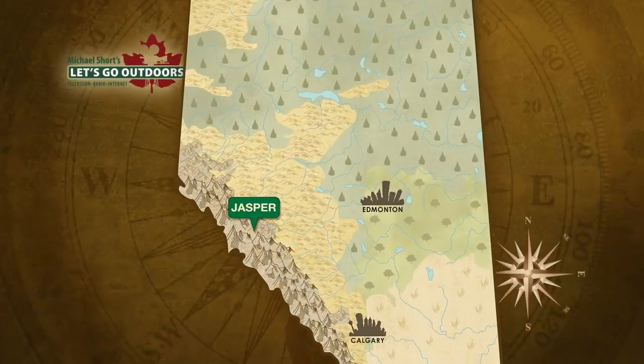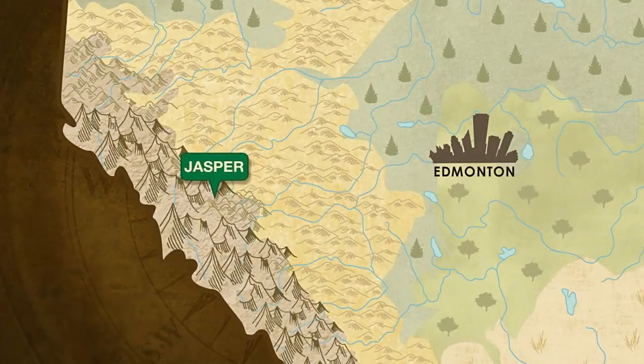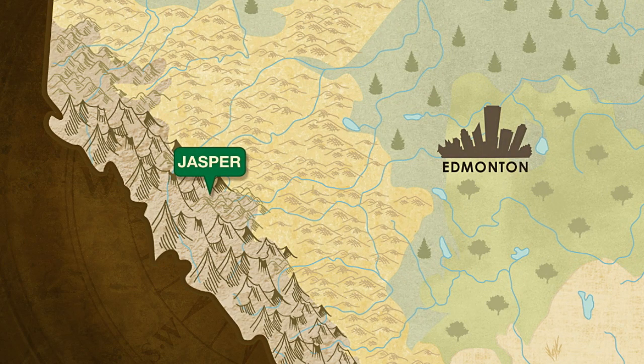Some mountain locations are even more breathtaking in winter than they are in summer. Tonquin Valley is one of those places. This spectacular winter wonderland is located about a half hour's drive southwest of Jasper. The trailhead is not that far from Marmot ski basin. While thousands go skiing each winter at Marmot, only a few hundred or so ski into Tonquin. But as our cameraman Bobby Jones discovered, those who do so are richly rewarded.